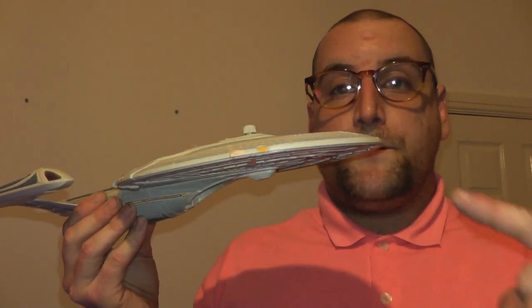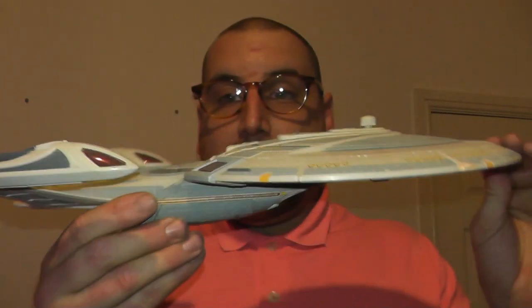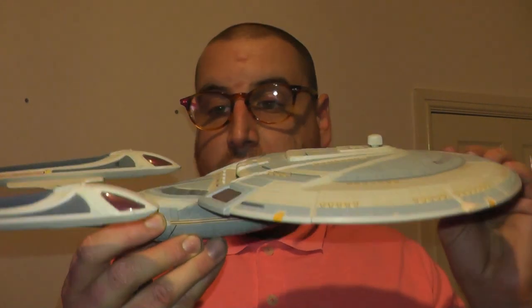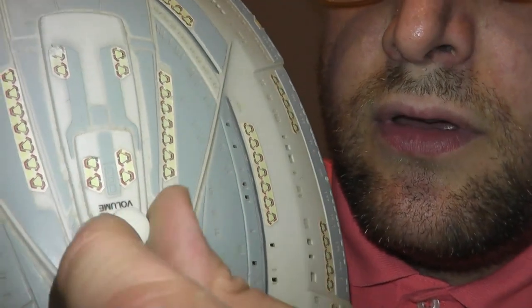This is also the Enterprise E NCC-1701-E. It is not made by Playmates — it is more accurate to the design of the Enterprise E, the Sovereign class. However, it has a secret surprise: it is a radio, but mum said batteries are expensive, so no music. Elegant design.